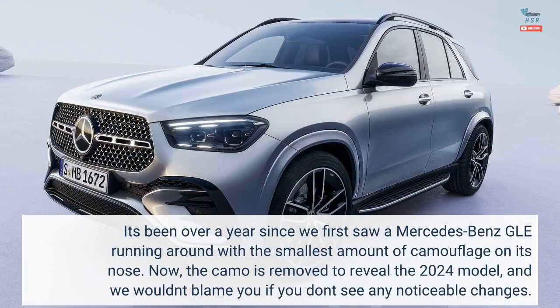It's been over a year since we first saw a Mercedes-Benz GLE running around with the smallest amount of camouflage on its nose. Now, the camo is removed to reveal the 2024 model, and we wouldn't blame you if you don't see any noticeable changes.